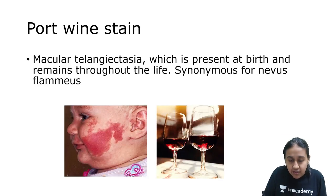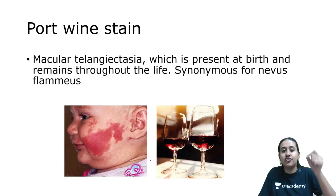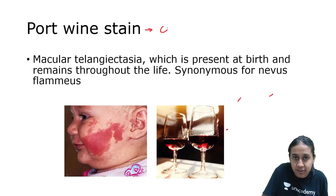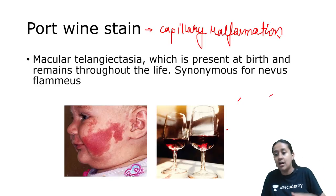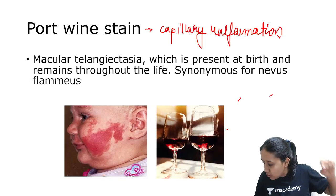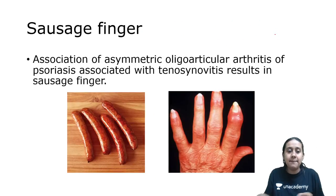The next is the port wine stain. The color resembles that of wine, and this is one of the components of Sturge-Weber syndrome. Port wine stain is nothing but a capillary malformation, and it is one of the presentations of Sturge-Weber syndrome, which includes glaucoma, epilepsy, and a port wine stain over the face.